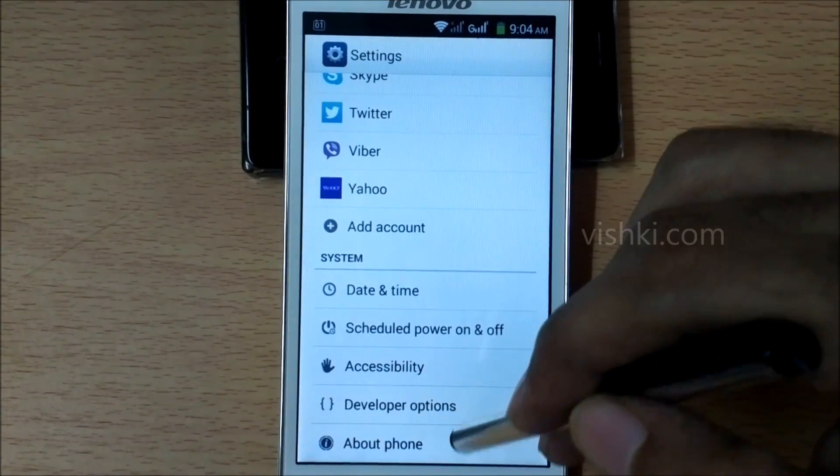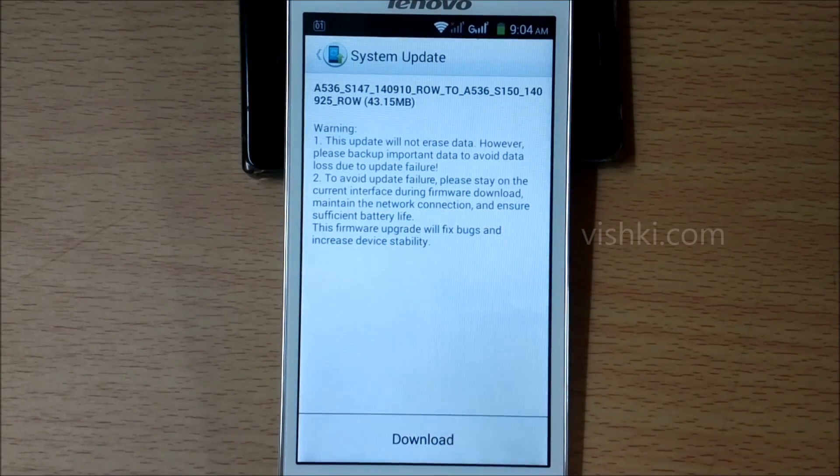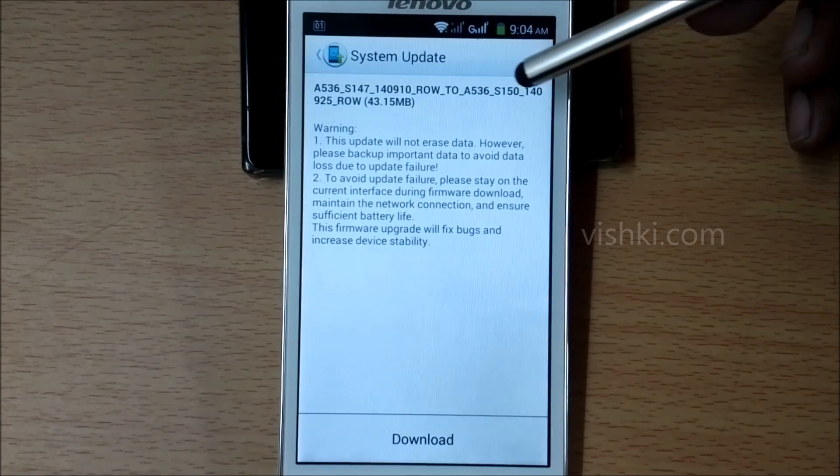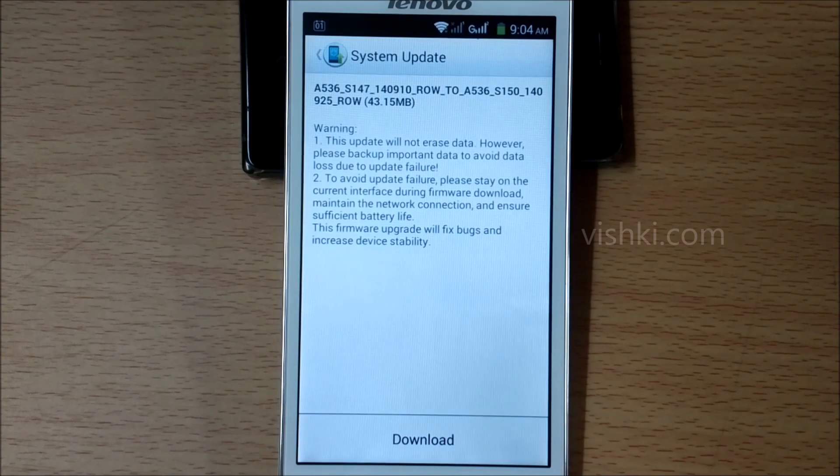Now go to Settings, About Phone, Software Update Service. Even if you did not get the update notification for some reason, you can still come here to see if any updates are available. If any update is available, you will find it here.